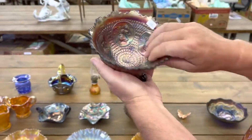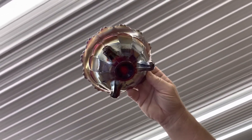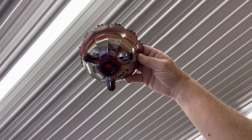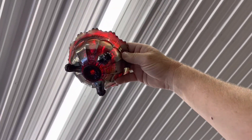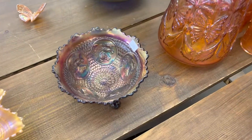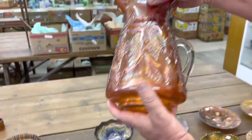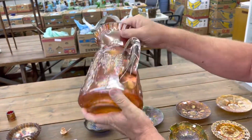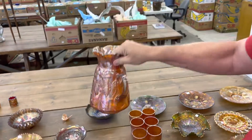Horse medallion deep round bowl in red — see the red color. Butterfly and fern water pitcher and six tumblers — a seven-piece set in marigold, very nice set. Jan, you want to grab those tumblers a little?